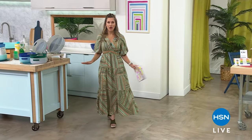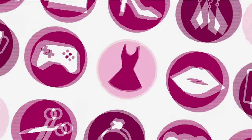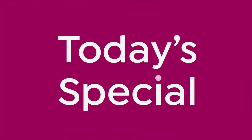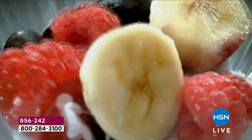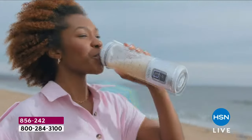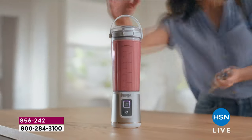Who wants to blend it like a boss? Blend it Ninja Blast style. We are taking the power, the performance, the technology, the incredible speed from your full-size Ninja and giving it to you portably, on the go, compact. This is the Ninja Blast — a portable blender with a carry handle.